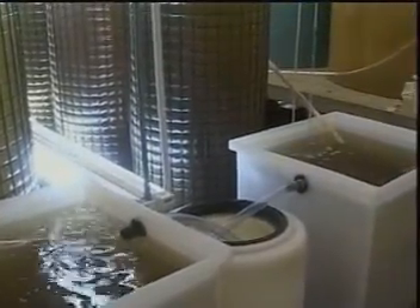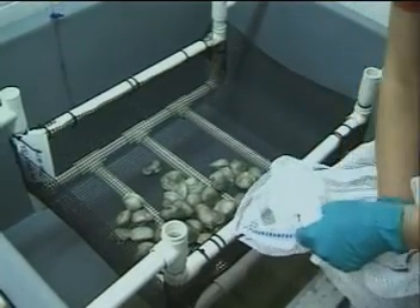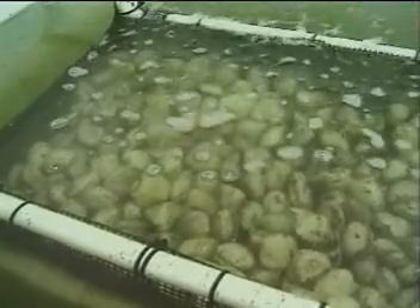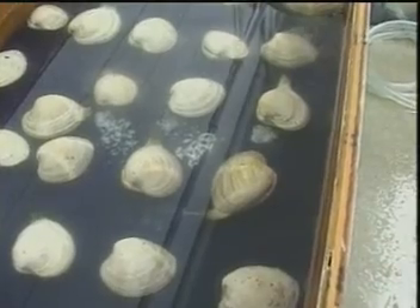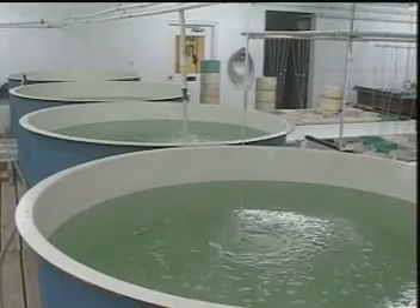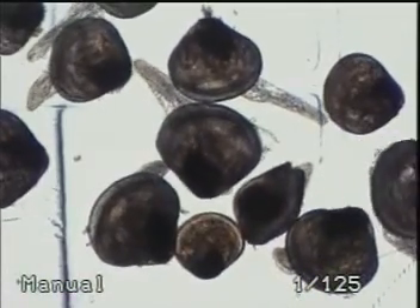Once the food production process is underway, the spawning process begins. Cherrystone selects brood stock clams that will grow rapidly and conditions them to spawn by gradually bringing the water temperature of their environment to 66 degrees Fahrenheit — the ideal environment for spawning. Female clams release their eggs for fertilization, and then Cherrystone places the fertilized eggs in large tanks. For ten days, the larvae ingest the algae-enriched seawater, and at the end of this period, they are recognizable as clams.